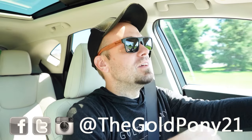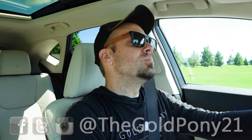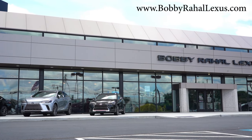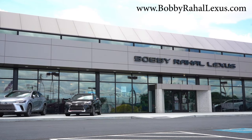What is up, you guys? Welcome back to another one. If you're new to the channel, I am GoldPony. I do new car, truck, and SUV reviews on YouTube. Today we're in the brand new 2025 Lexus NX 350, courtesy of Bobby Rahal Lexus in Mechanicsburg, PA. For more information on their inventory, please feel free to check out the link in the description box below.